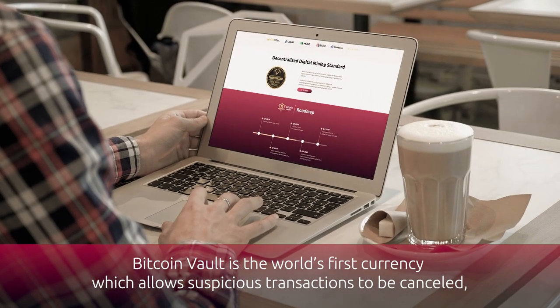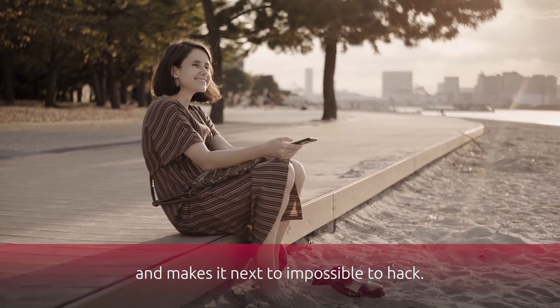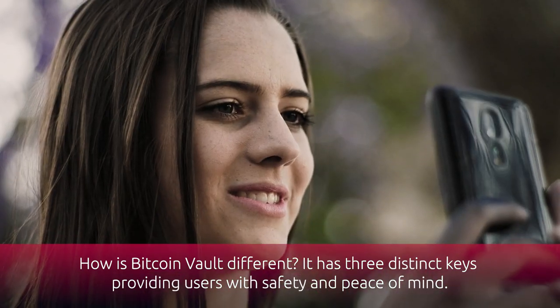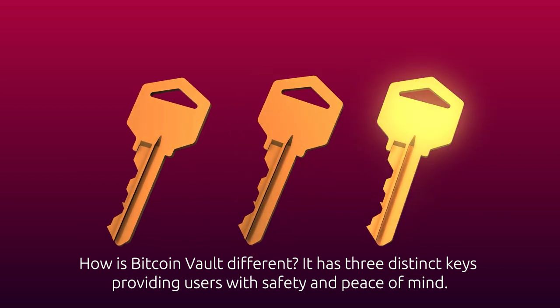Bitcoin Vault is the world's first currency which allows suspicious transactions to be cancelled and makes it next to impossible to hack. How is Bitcoin Vault different? It has three distinct keys providing users with safety and peace of mind.